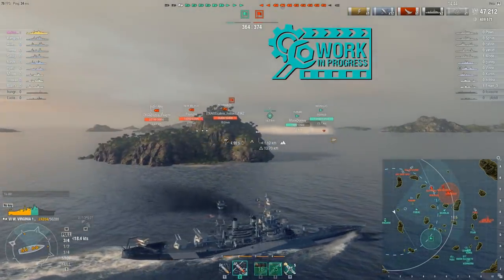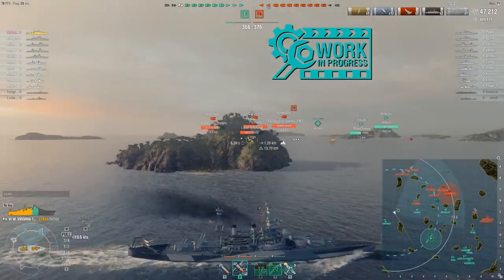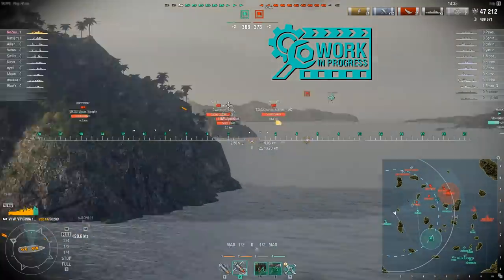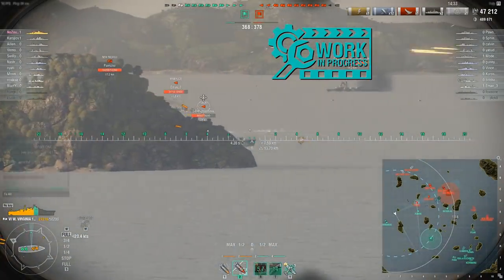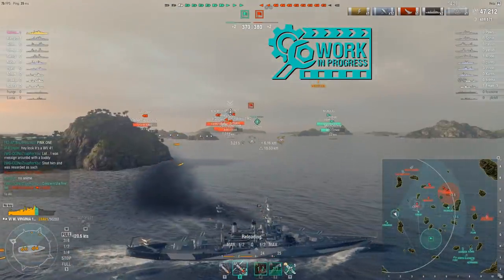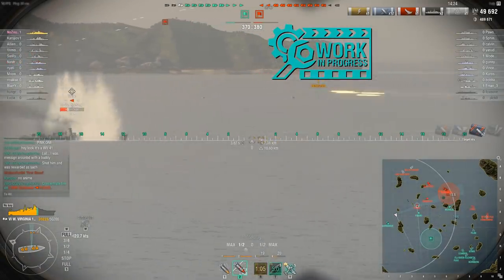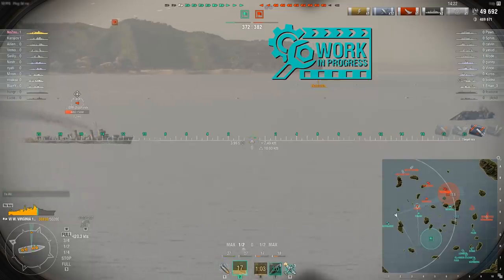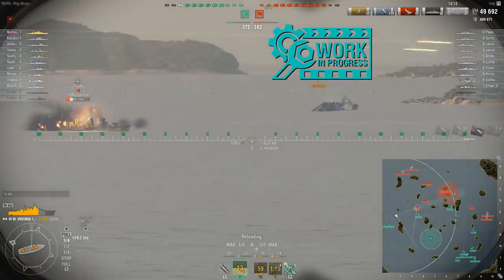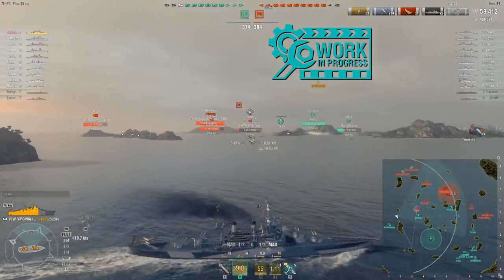Maximum speed is going to be 21 knots. Make sure to slap those Sierra Mike signals on there to make it just ever so slightly faster, because 21 knots feels very slow in any ship. You're going to be right at home in a slow battleship in low tier battles, but if you've been playing high tiers and go back down, you're going to notice how slow this ship is. It's got slow rudder shift time, though the turning circle radius isn't that bad at 670 meters.